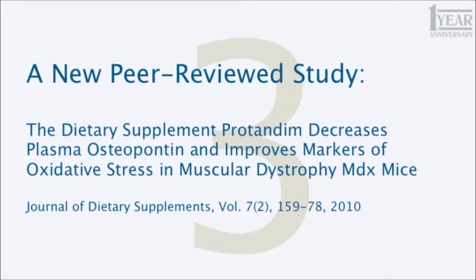The dietary supplement Protandim decreases plasma osteopontin, a pro-fibrotic factor, and improves markers of oxidative stress in muscular dystrophy MDX mice.